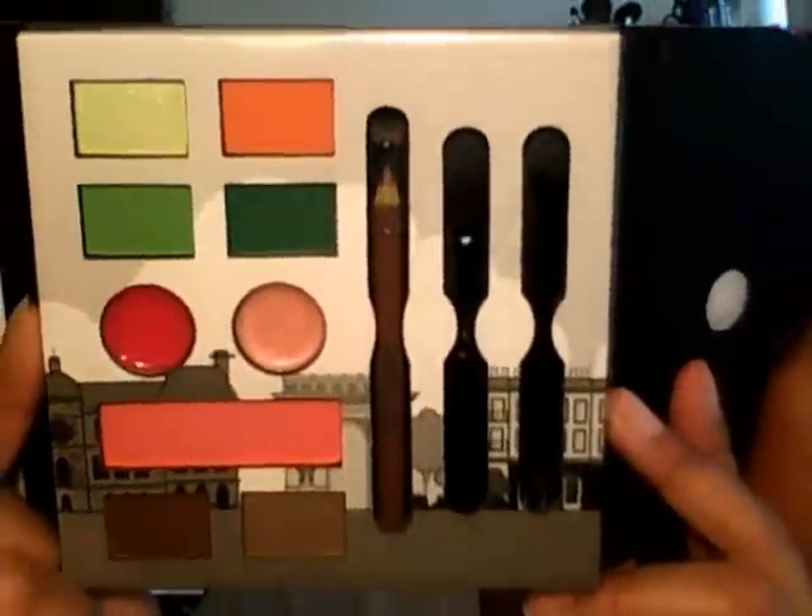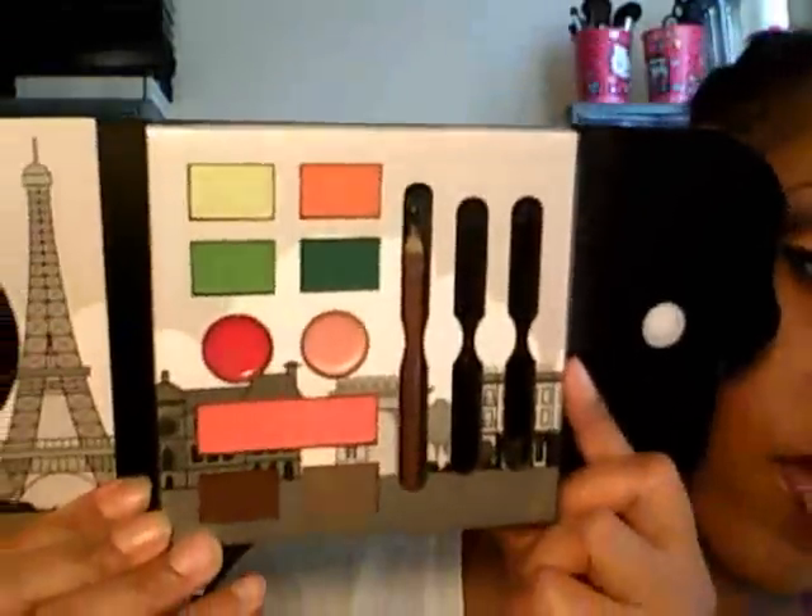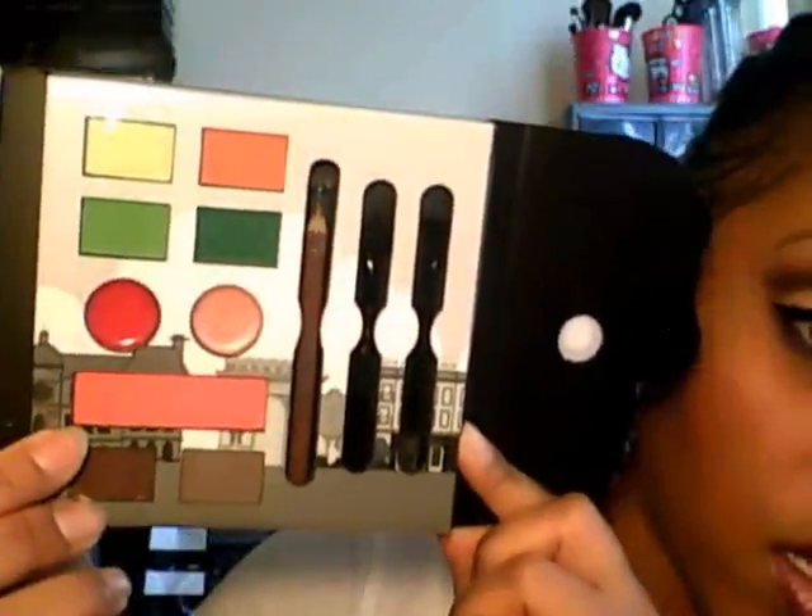This one is the Paris palette. You open it and this one comes with six shadows, two lippies, a blush, eyeliner, and two dual India applicators. Three of these colors remind me of the floor palette right here, so those colors are really similar. If you didn't get your hands on that limited edition, if you can find this, it's a good dupe for it. And that blush is pretty — I like the fact that it is a matte. So that's really cute.